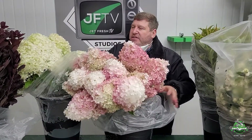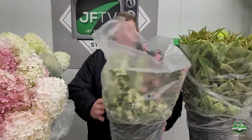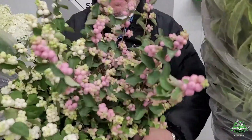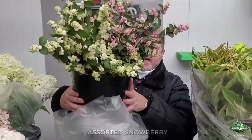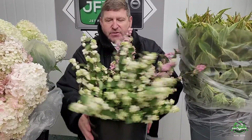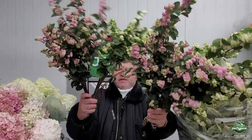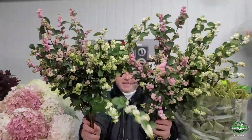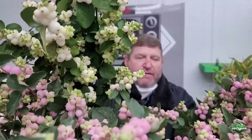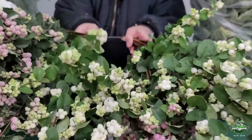Another one of my favorites is the nicest snowberry I've ever seen. There are 40 stems in this bucket — a standard bouquet, half-gallon bucket. This is an assorted mix. Look at that — candy on a stick, clusters and clusters of berries that are not falling off, and the foliage is all green. When's the last time you got a box of snowberry with all-green foliage? Not very often. This, my friends, is quality.